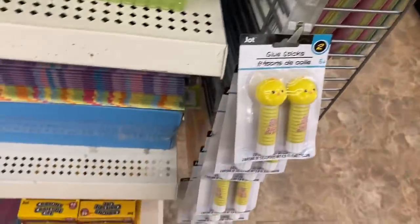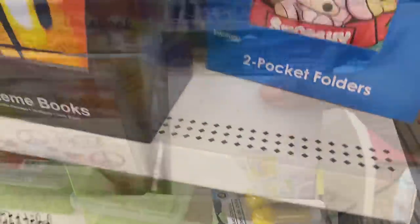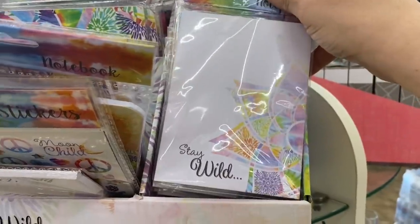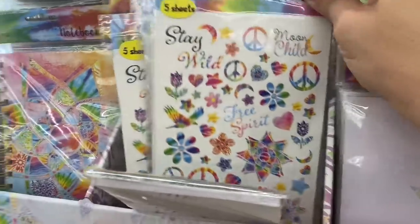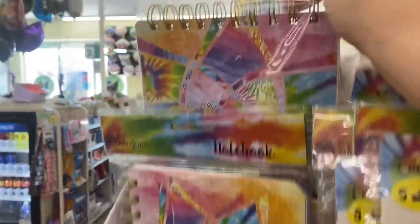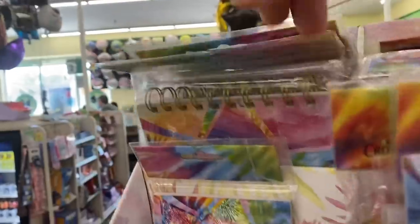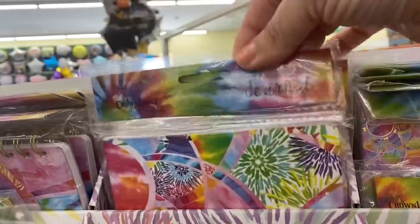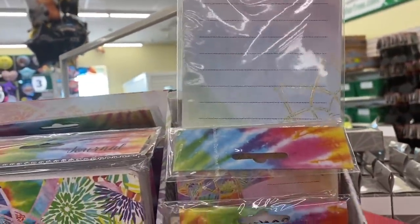And these little Jot glue sticks with chickies on the top — that's the only ones I see. And by Crown Jewels, I'm seeing a new set: a notepad that says Stay Wild, five sheets of stickers, a spiral notebook, another one with the spiral at the top, a soft journal, and a notepad that says Note to Self.